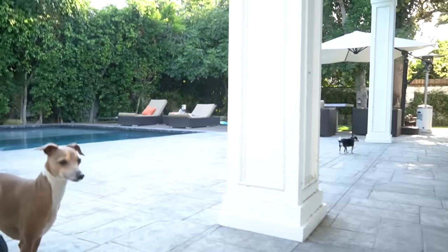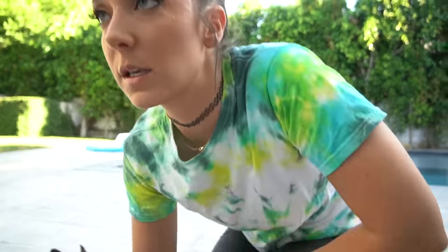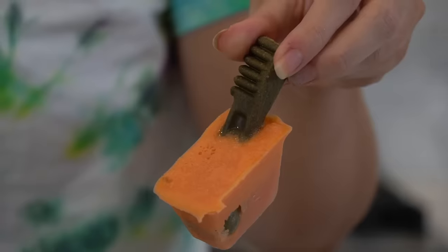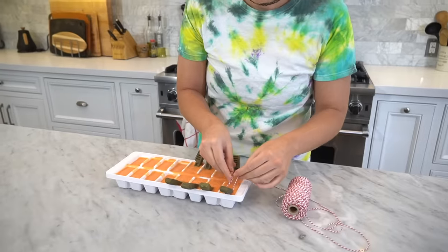Disclaimer: if you're not here for chill dog popsicle content, I don't know why you would have clicked on this video, but that's exactly what it is. I don't really know exactly how long to freeze them — but they're definitely frozen enough.